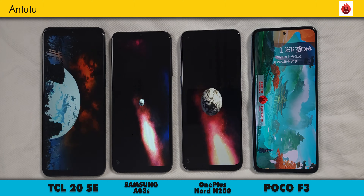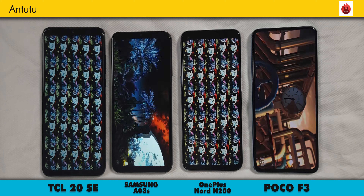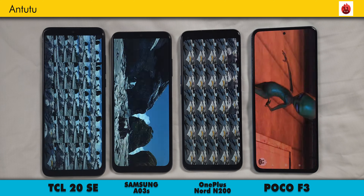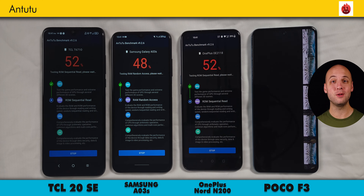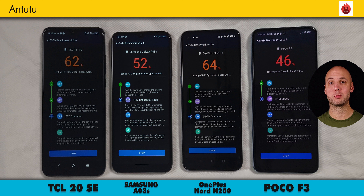We move on to Antutu next, which you're probably familiar with. It tests four categories: CPU, GPU, memory, and user experience. And if the camera test, benchmarks, and speed test are helpful to you, please give this video a like, and consider subscribing if you want to see more content like this.